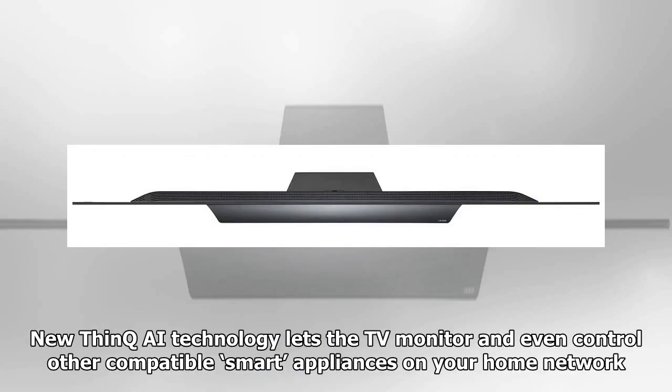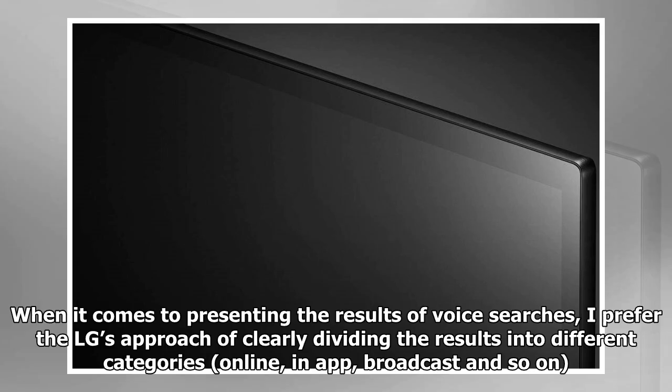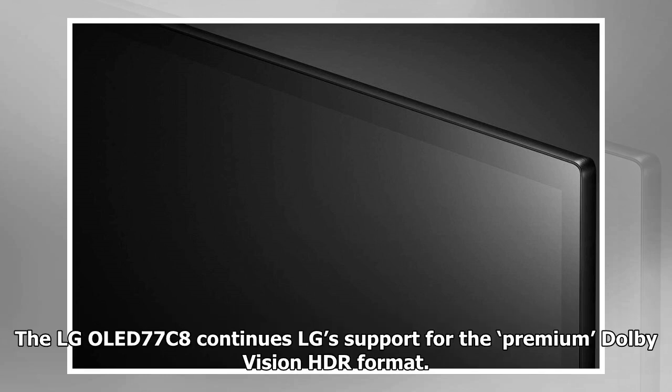The souped-up processor has also let LG expand its smart features substantially. New Think AI technology lets the TV monitor and even control other compatible smart appliances on your home network. It also introduces a powerful new voice recognition and control system that works extremely well — so well, in fact, that it at least rivals Samsung's latest voice control system. When presenting the results of voice searches, LG's approach of clearly dividing results into different categories — online, in-app, broadcast — is preferable.